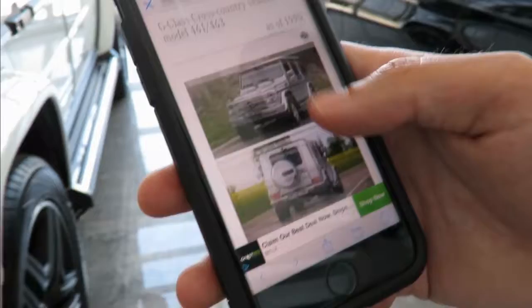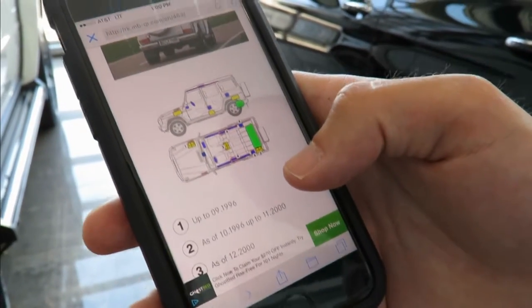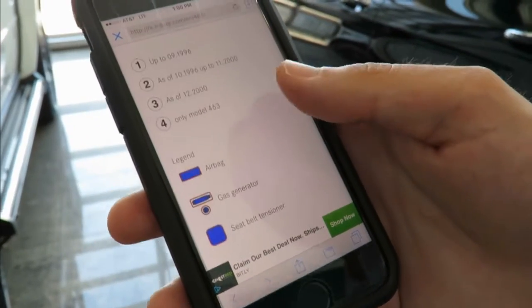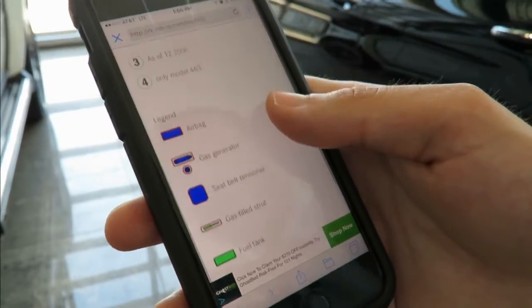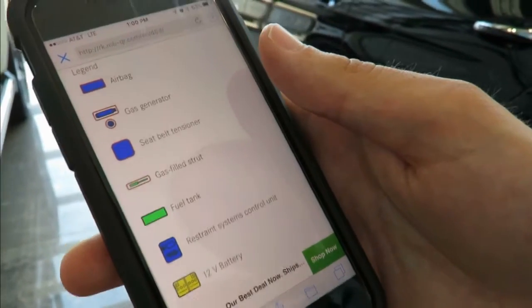Right here you can see the vehicle pictures of what model it is, and scroll down to see an outline of where all the relevant information is, such as the vehicle's weight, airbags, gas generator, fuel tank, seat belt tensioners, and any batteries that are located in the vehicle.